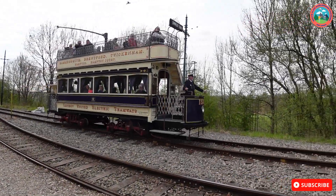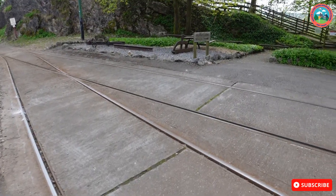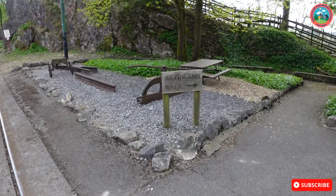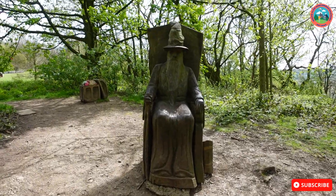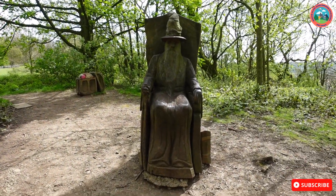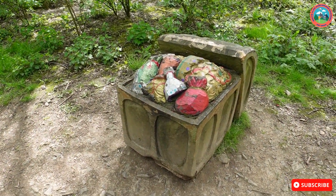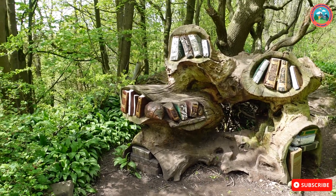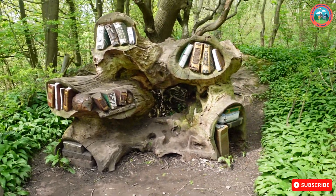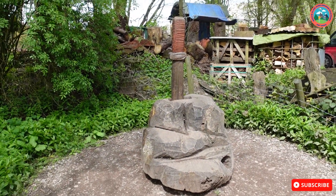We thought the tram had abandoned us, but it's actually come back to get us - we've been stuck out here for two hours! So we've decided to get off the tram and go on the woodland walk. We've got to go over this bridge - ooh, big scary troll! There's a wizard sitting on a chair there. A little treasure chest with some treasure in it - looks like a crown and some coins. 'The magic of magic' it says - 'history of spells'. It's like Harry Potter land! And then the sword in the stone.